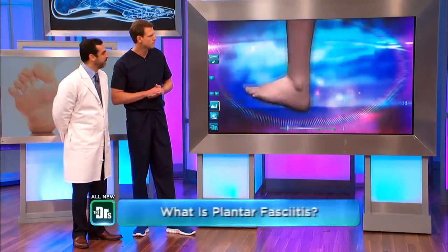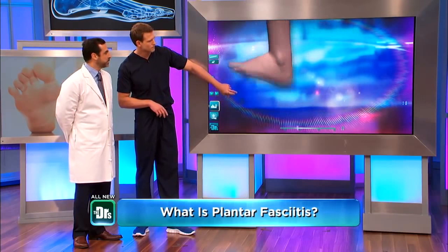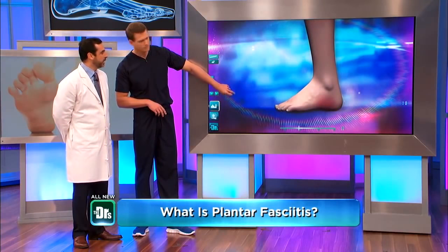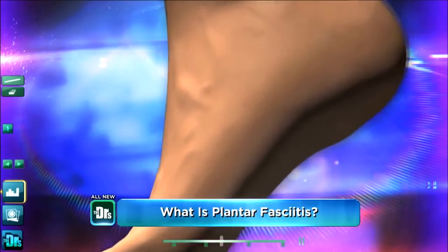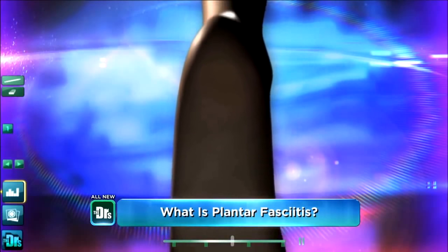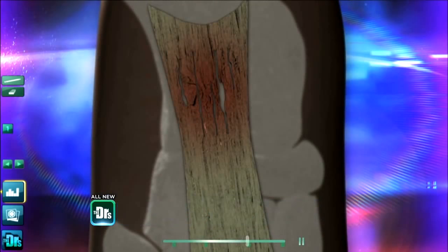The plantar fascia is a very thick ligament on the bottom of the sole of the foot, and it's responsible for supporting the arch. Enormous numbers of patients — probably one in every 10 people — have this problem in the United States, and it's truly an epidemic. You get scar tissue forming on the bottom of the heel.